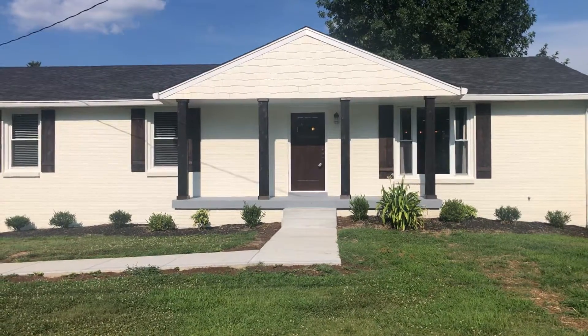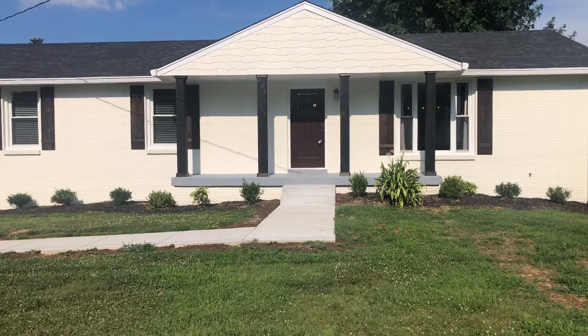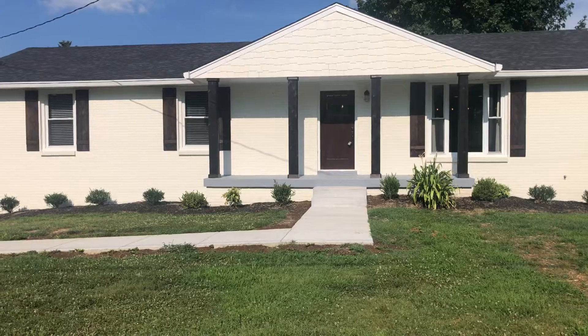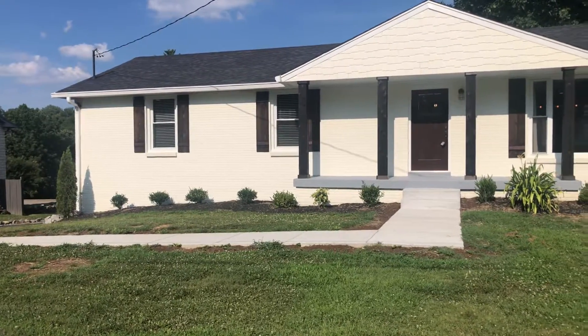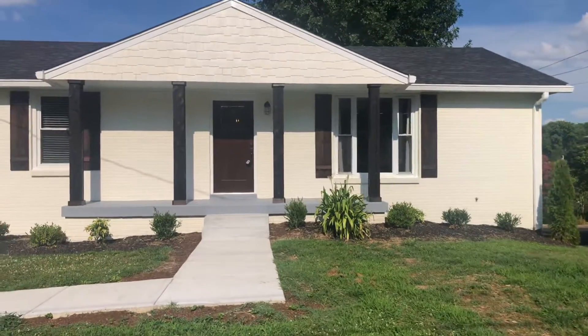We are here at 196 Roberta Drive — four bedrooms, three baths, 2,900 square feet, listed at $699,990, at $241 a square foot. It has been totally renovated. We have beautiful painted brick, a brand new roof, cedar shake.